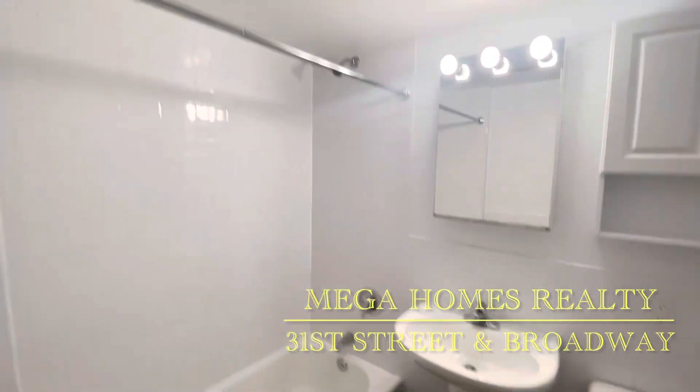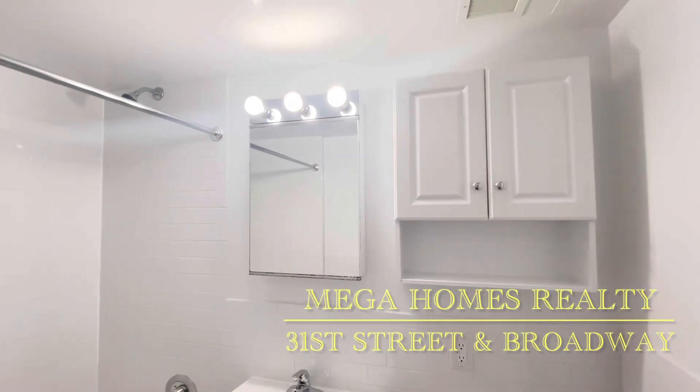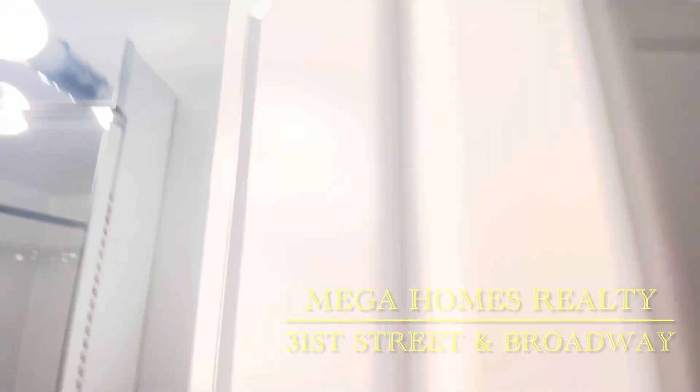Large bathroom with a bathtub. Medicine cabinet. Extra storage.